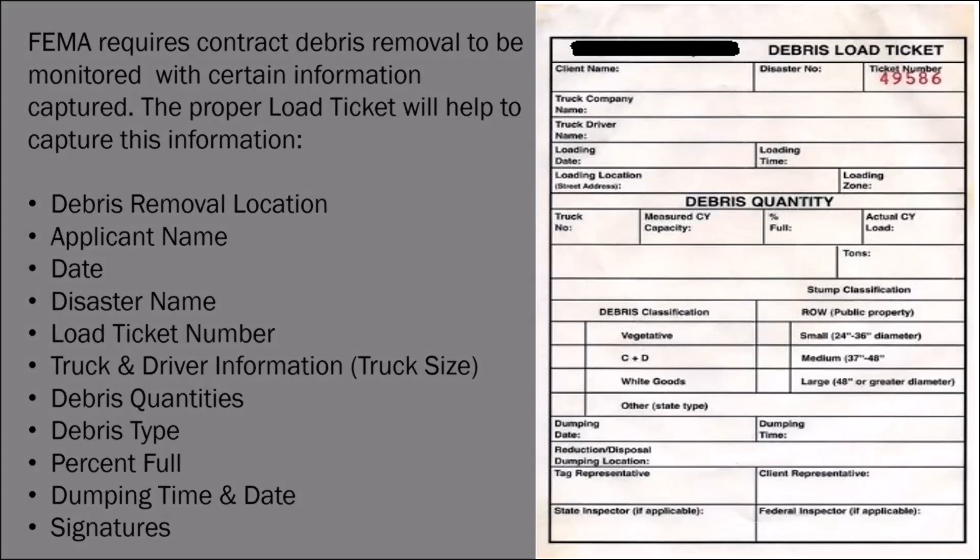Here is an example of what a load ticket looks like. Every trucking firm and contractor firm has these — they have to have them in case they get pulled over by an enforcement agency, who typically want to know what they're hauling. We get more specific with debris load tickets: the client name would be the town of XYZ and the disaster number. We make them more specific to aid communities in maximizing their reimbursement and to help identify the type, quantity, size of debris, and the percentage full. These are fantastic tickets to use.